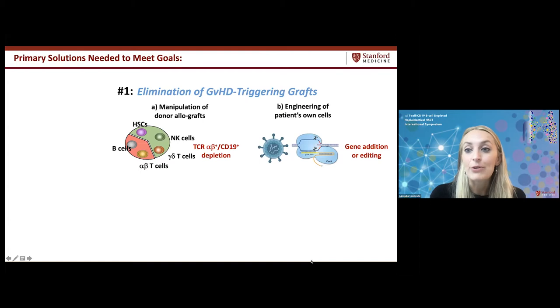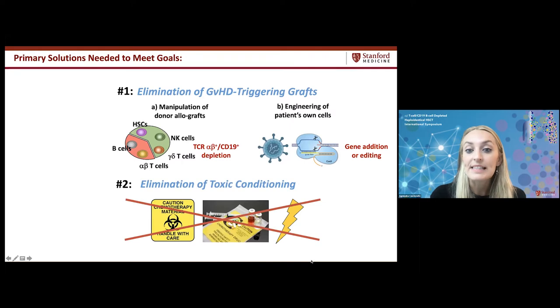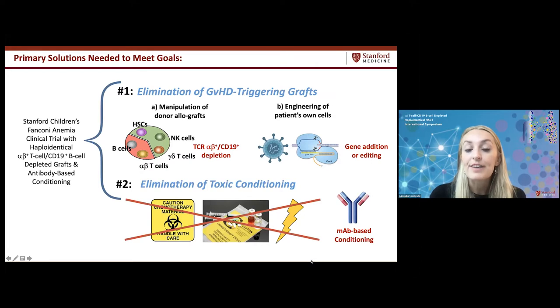For GVHD elimination, we believe TCR alpha-beta CD19 depleted grafts are a phenomenal approach, or alternatively engineering patients' own cells. The other critical piece is eliminating toxic conditioning — chemotherapy and radiation cause massive inflammation triggering GVHD, increased infections from mucosal barrier breakdown, and long-term organ toxicities. We hope to use antibody-based conditioning, and this Fanconi anemia trial at Stanford Children's will be the first time these two approaches are combined in an immunocompetent setting.